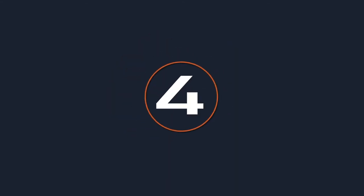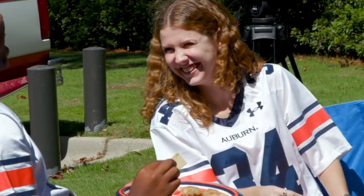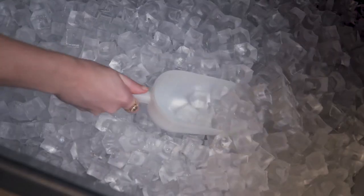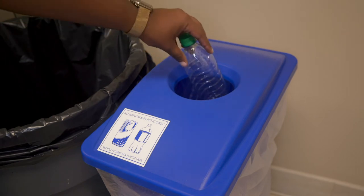Tip number four: store leftovers. Before your post-game celebrations, store your leftovers in a cooler as soon as possible. Food should not sit out for more than two hours. Have plenty of ice to keep leftovers cool and below 40 degrees Fahrenheit. Do a clean sweep of all disposable trash and recyclable materials while closing down your tailgate.